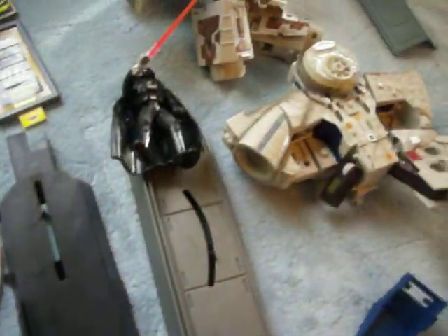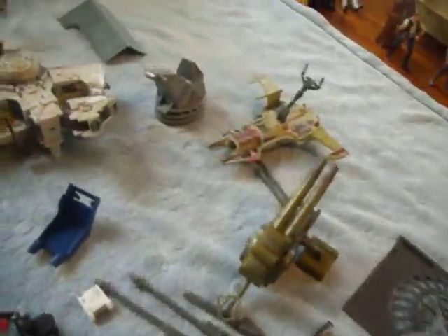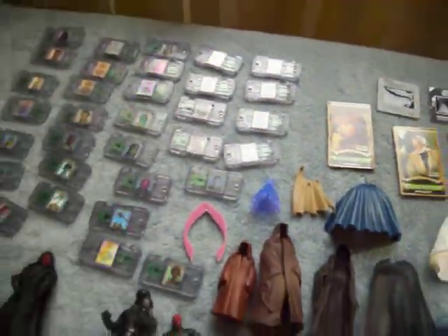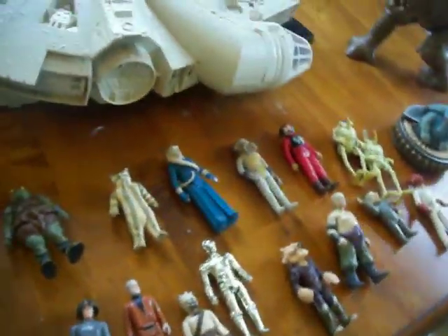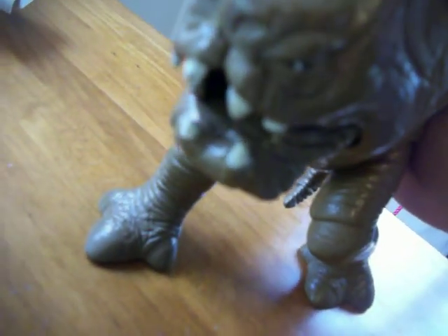So overall, over 60 figures, over 60 weapons, and some miscellaneous toys, cards, and cartridges. Check out my other auction for these vintage pieces. Thanks very much for looking, bye.